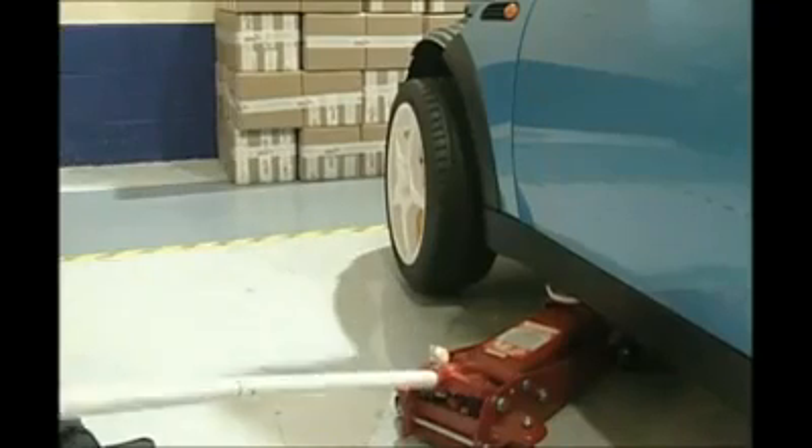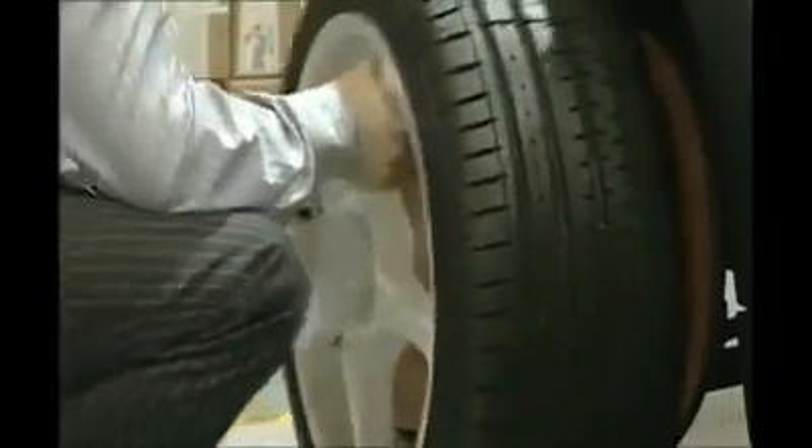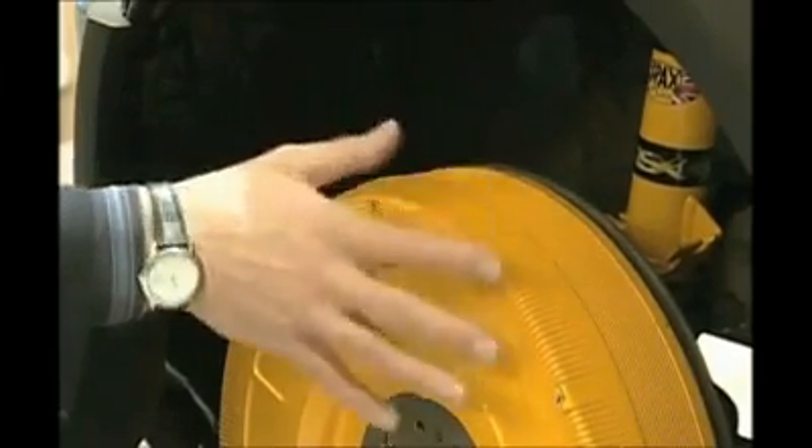Inside the wheel, microcomputers process 4,000 calculations a second — the wheel can think for itself. It's being developed with the University of Portsmouth. It's artificial intelligence, what's called neural networks. And these neural networks learn as you drive, just like we do, making sure the car doesn't get into a skid or have excessive body roll.